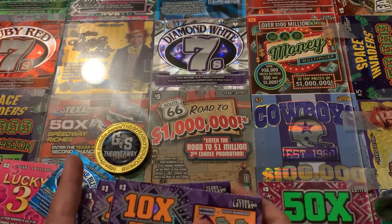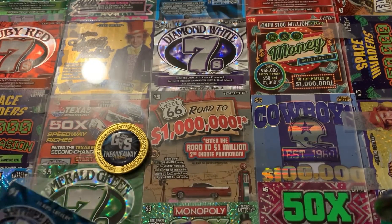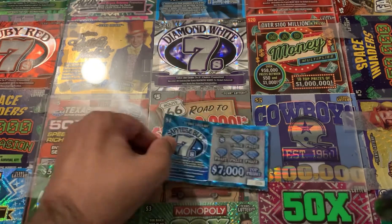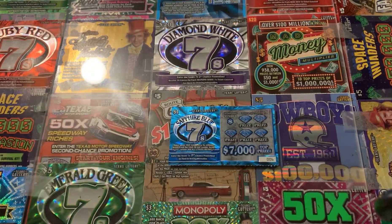So we're going to see if we can get some wins. Start with the dollar tickets first. We'll do the Sapphire Blue first. Let me zoom in for y'all.